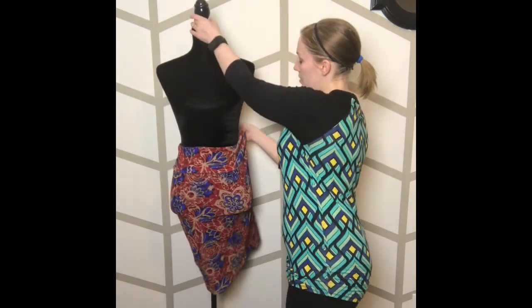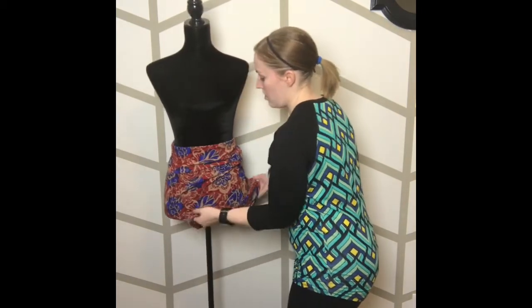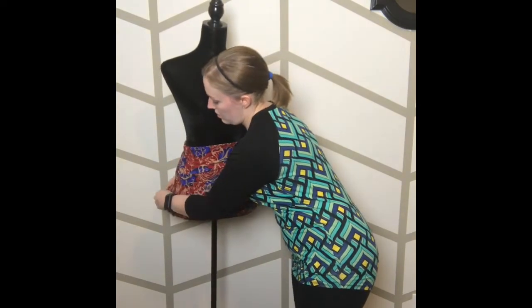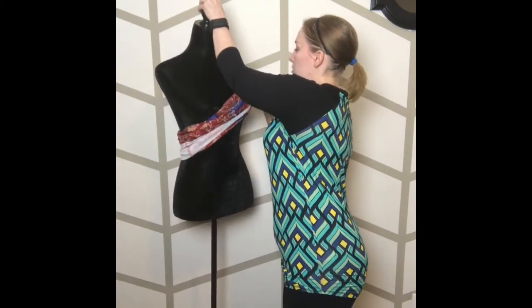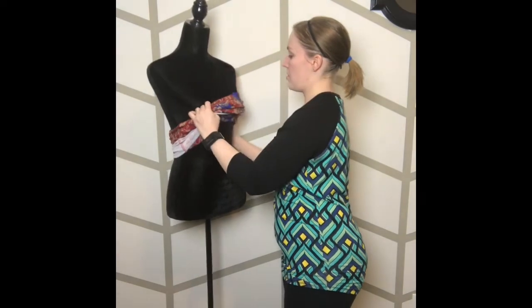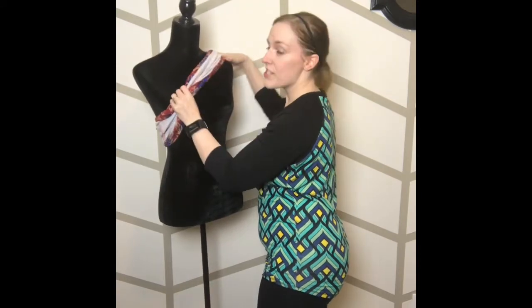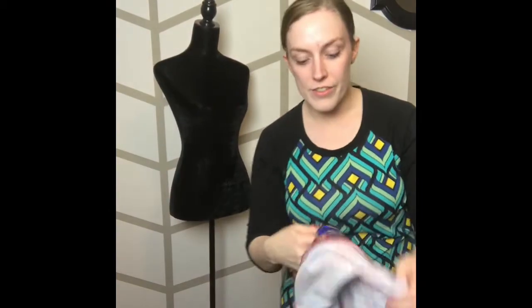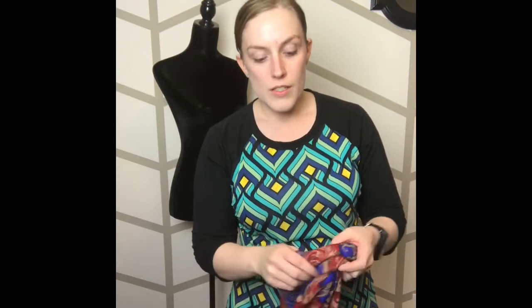Taking the Cassie back off the mannequin is even harder. You can see how long this takes — and just imagine doing this to hundreds of pieces of clothing. Obviously you're not going to have to photograph every single piece you have, but still, if you're planning on growing your inventory, it can be very time-consuming.